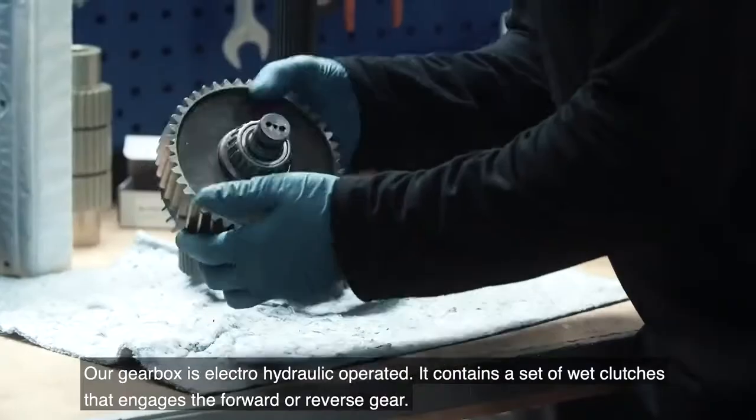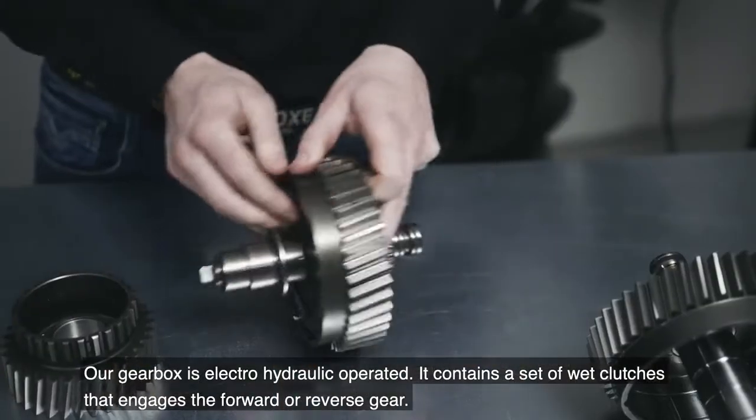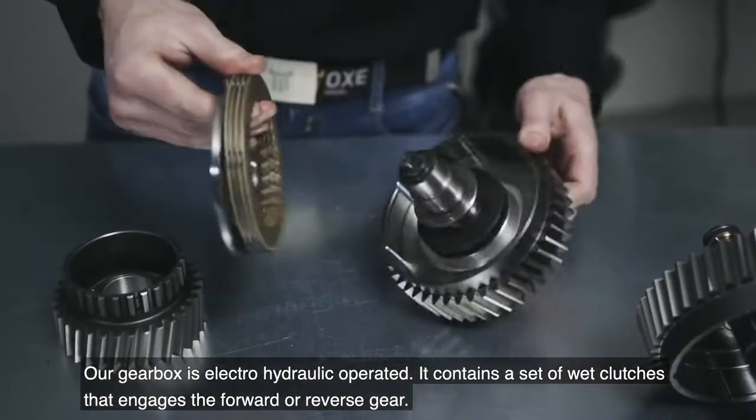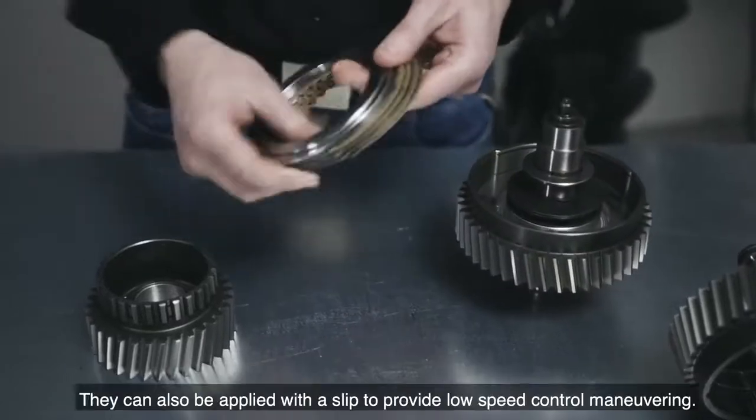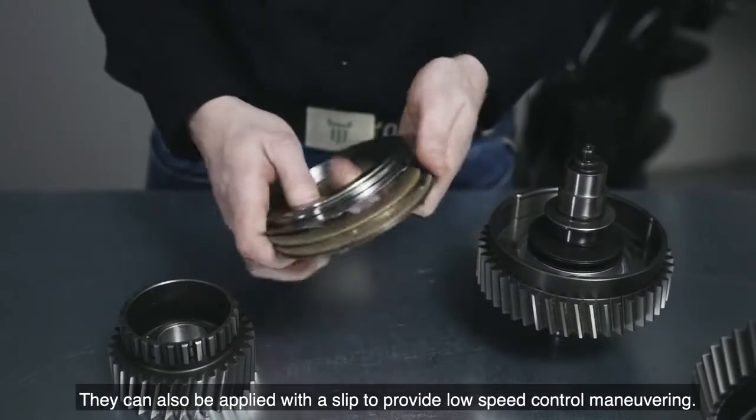Our gearbox is electro-hydraulically operated. It contains a set of wet clutches that engage the forward or reverse gear. They can also be applied with a slip to provide low speed control maneuvering.